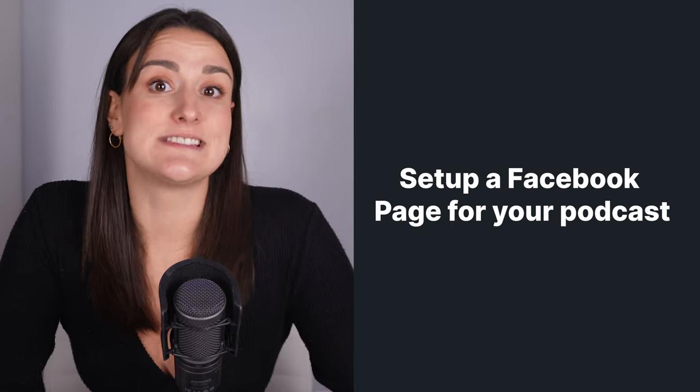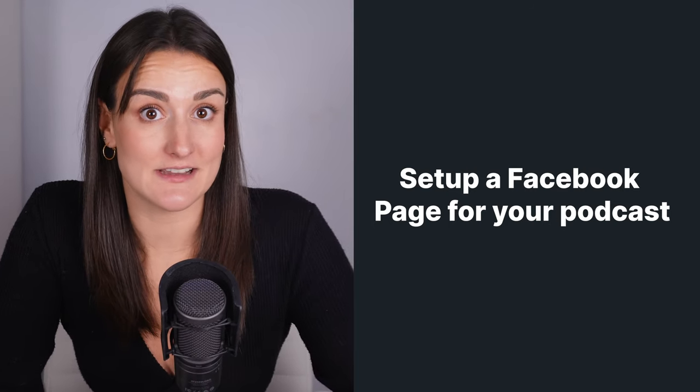Before we get into it, make sure to hit that like button and subscribe to the Riverside YouTube channel. The first thing that you want to do is to set up a Facebook page for your podcast.